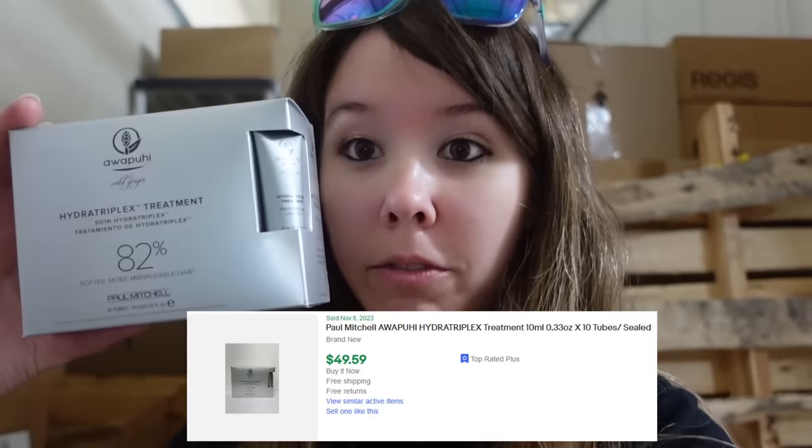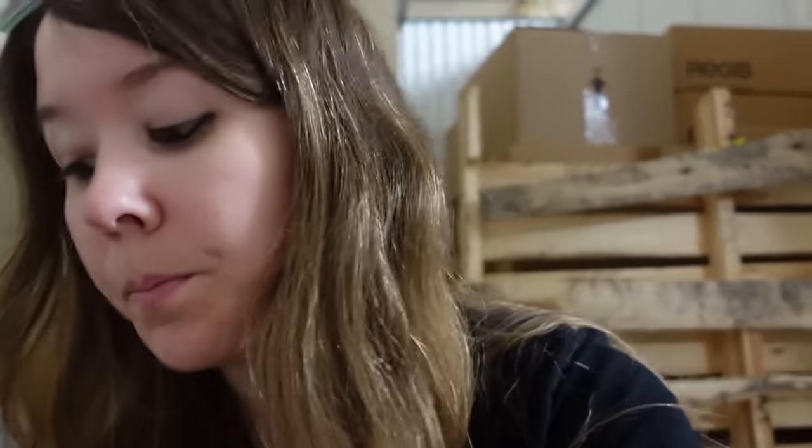I finally found something that really doesn't suck. There are two boxes of what appears to be a Paul Mitchell keratin treatment, and each product sells for $50 each. One box is $200 worth and I have two of them — so that's $400. The listed-to-sold ratio is about 50-50, but these still sell and sell really well. So I'm $400 up on the one crap pallet, and I still have the Regis boxes, which is the whole reason I bought all this stuff — just to show you I'm not completely crazy.